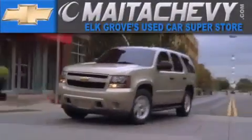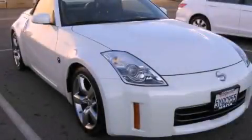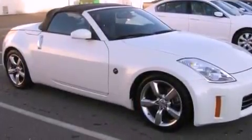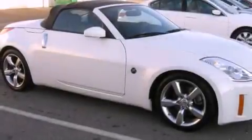Another fine vehicle offered by Meta Chevrolet. This is a certified Brion 2007 Nissan 350Z. Enjoy the road. It has a 3.5-liter six-cylinder engine and a six-speed manual transmission.